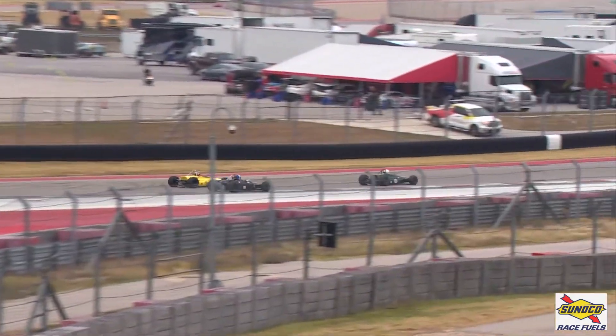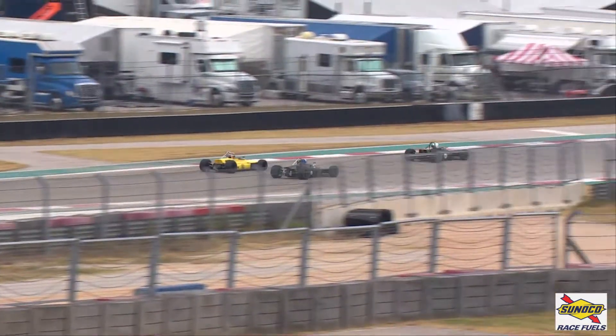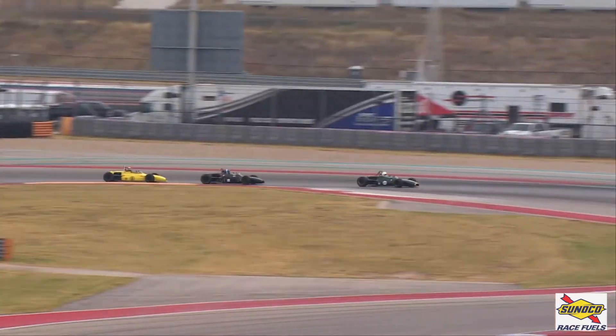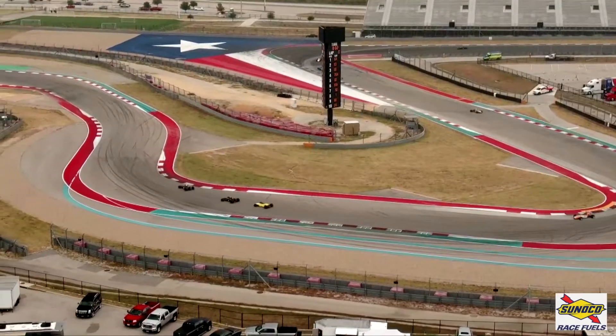Beautifully done. Kasemec tries to hold on to second, and Matty's not giving him much of an inch as he tries around the outside at 13, but he has to slot into third place. But Jeff Brabham now leads this race.